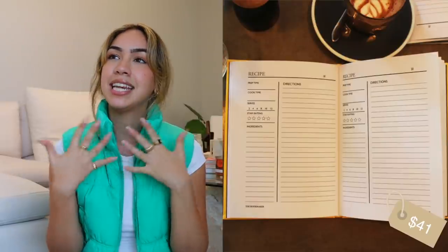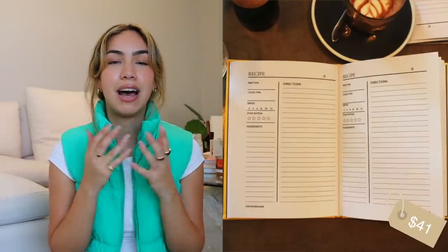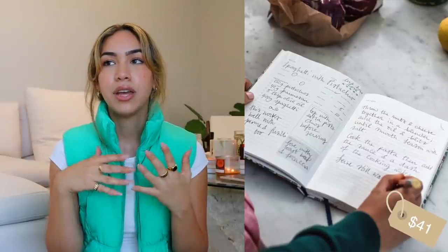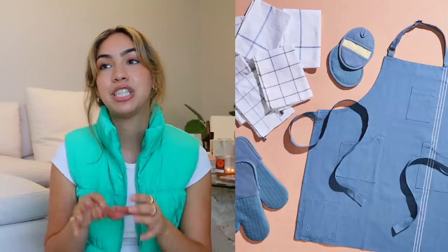Going into kitchen under $50 — a personalized recipe book. As someone who's been getting into cooking more recently, it's great to have one place to write down all the recipes you've tried and loved or tweaked, so you can go back and have it all in one place. Really nice oven mitts can get expensive, so it's nice to get them as a gift, and if you want to spend a little more, you can add a matching apron or dish towels.